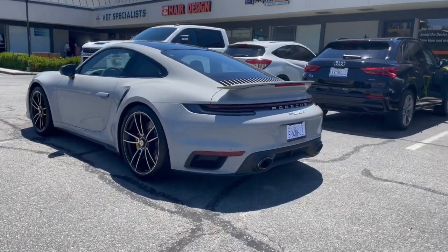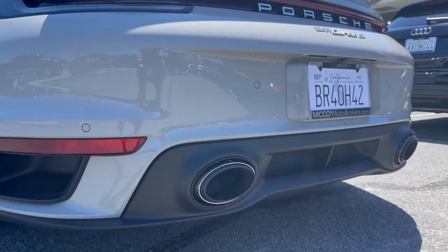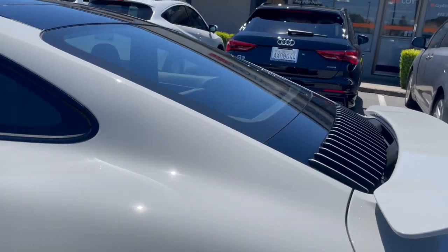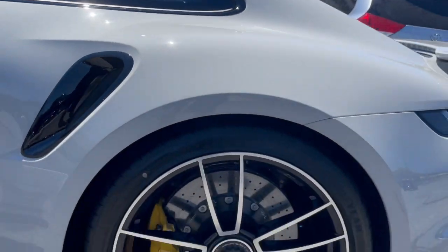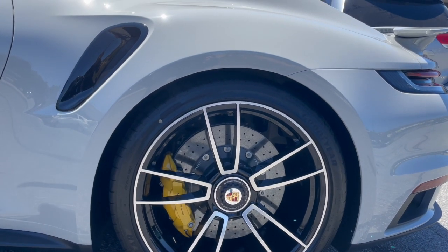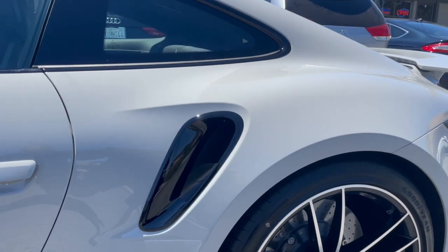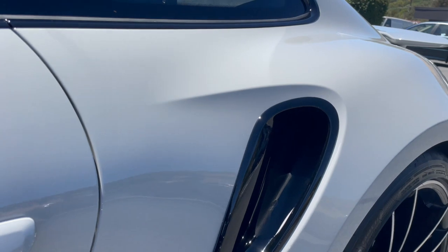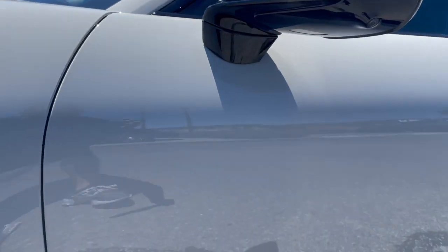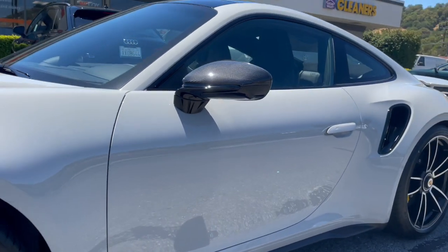Starting from the rear: rear parking sensors, sport exhaust, 641 horsepower, seating for four. Goodyear Eagle F1 high performance tires with Porsche composite ceramic brakes and yellow brake calipers. Side intakes, carbon fiber side mirrors, and the Turbo script graphic on the side.